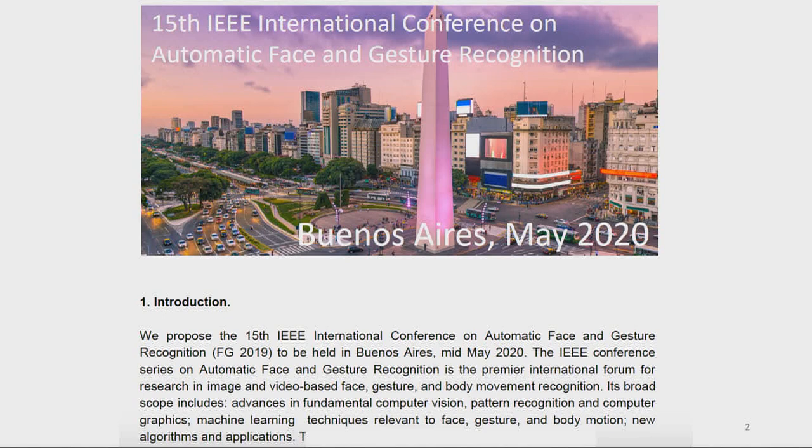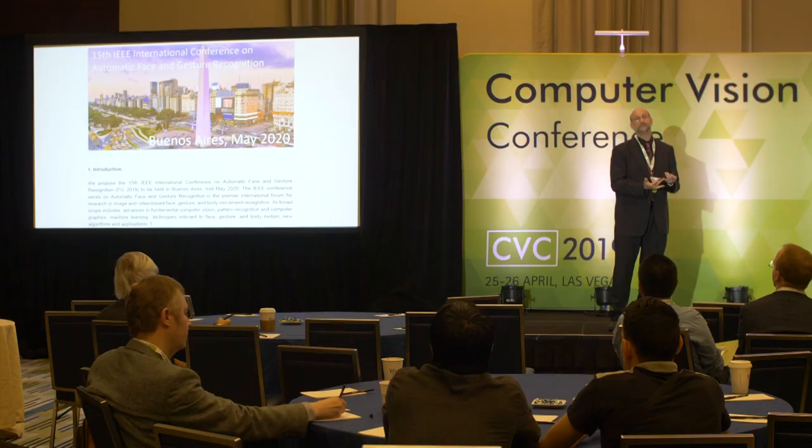I'm going to try to put that in perspective. But before that, I want to give you a notice: in one year from now, it's going to be the next Face and Gesture Recognition IEEE conference that I'm chairing. I kindly invite you there. If you do work in the area of machine vision, image processing related to face recognition or gesture recognition, you are more than welcome. This is going to be in Buenos Aires — a fun city — between May 18 to the 22nd.